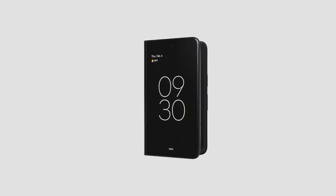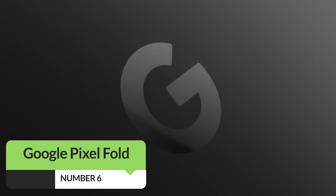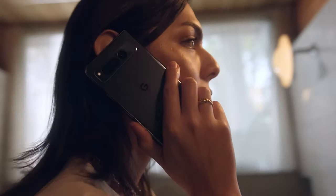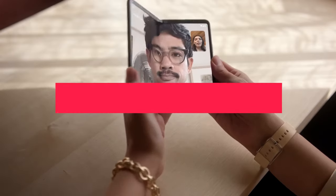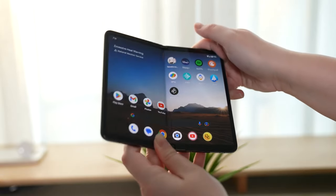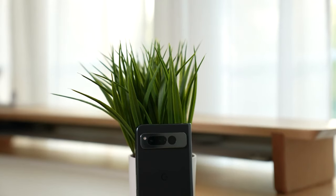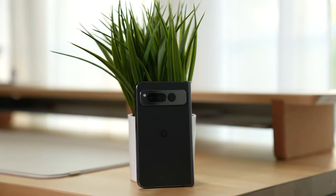Next at number 5, we have the best foldable phone: the Google Pixel Fold. Launched on May 10, 2023, the Google Pixel Fold stepped up the game in foldable phones. It is not too heavy at 9.98 ounces and its design is sturdy. When folded, you have Gorilla Glass Victus protecting the front, and when you unfold it there is a plastic screen. The back is also Gorilla Glass Victus, all wrapped in a solid aluminum frame. Plus, it is water-resistant.